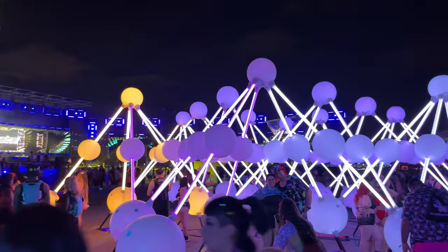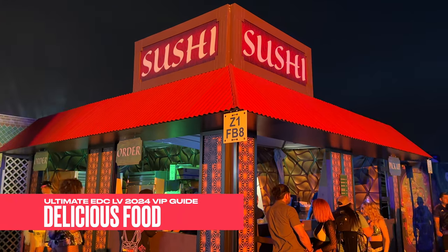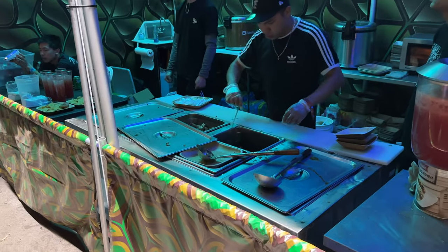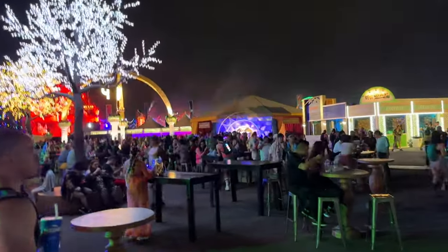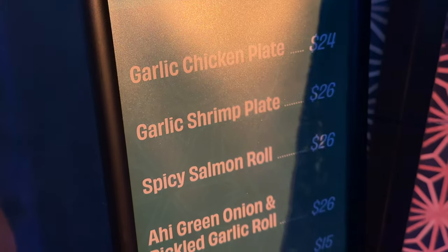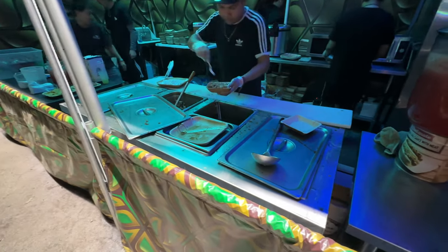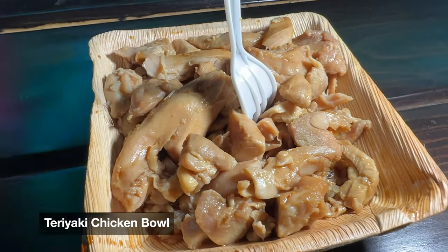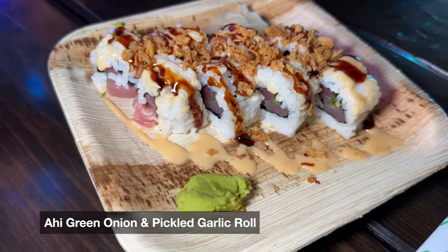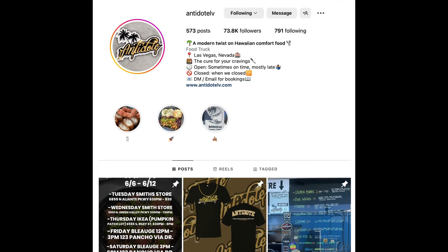Now that you have an idea of the different VIP areas, let's talk about the VIP amenities. First up: delicious food. Insomniac does a great job of procuring VIP food vendors — all local Las Vegas businesses. At the Kinetic Field VIP section, there was a good variety including Hawaiian plate lunches, sushi rolls, arancini, and lobster. We also had a teriyaki chicken bowl — the rice was undercooked, the sauce was loose, and the flavor was lacking. But I enjoyed our ahi green onion and pickled garlic roll, and I loved the garlic chicken plate from Antidote LV.